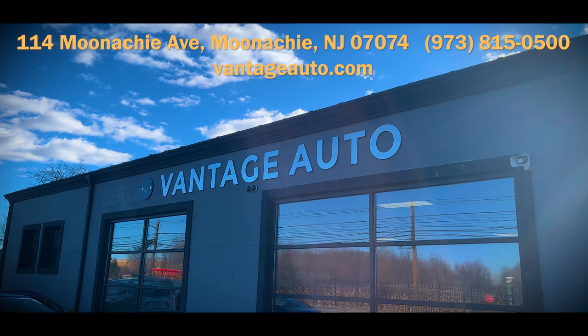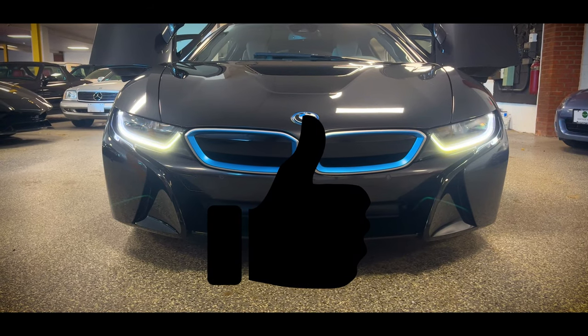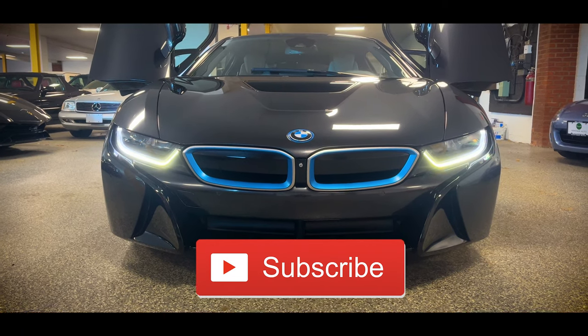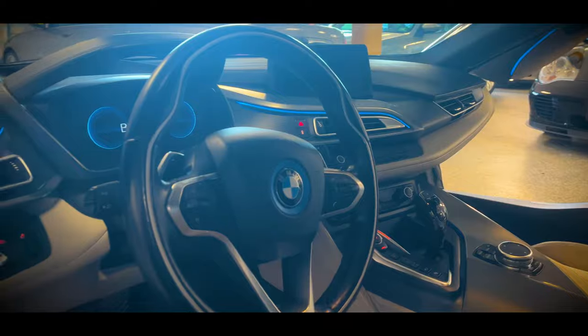If you enjoyed this video, be sure to hit that like button and tell me your thoughts on the i8 down in the comments. Subscribe and hit the notification bell if you want to see more reviews like this. Thanks for watching — I'll catch you guys later.